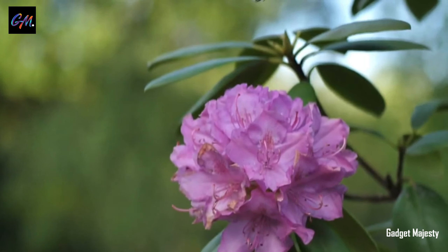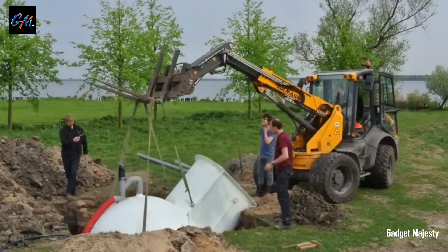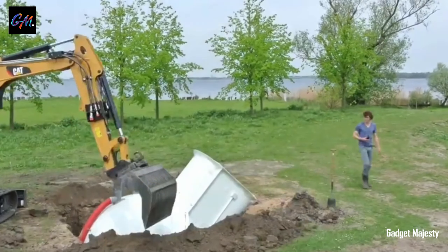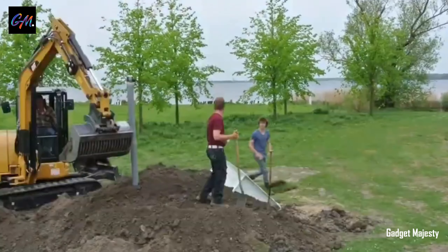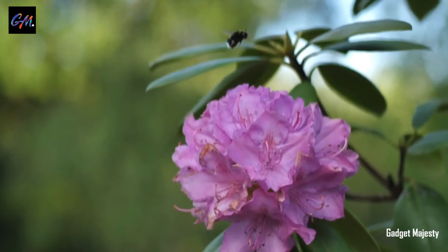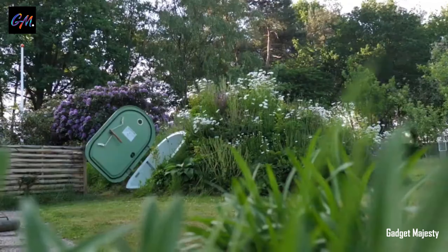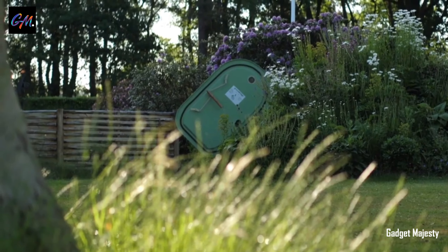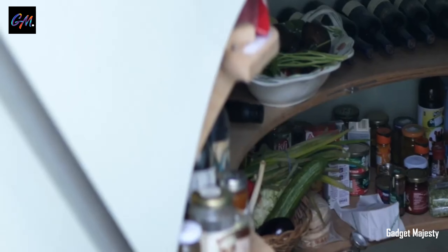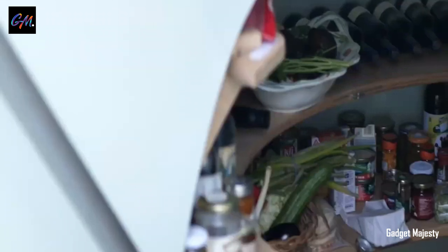Floris Schoanderbeek, the Dutch design maestro, has left us all with his groundbreaking creation, the Ground Fridge. Imagine an underground fridge that's like a secret chamber for your food, reminiscent of a wine cellar or a place to store your beloved craft beers. What makes it truly spectacular is its ability to maintain the perfect temperature between 10 and 12 degrees Celsius, while ensuring the air inside stays fresh and lively. Schoanderbeek's genius design even includes a nifty ventilation system with a timer, so your food is always in the best conditions.